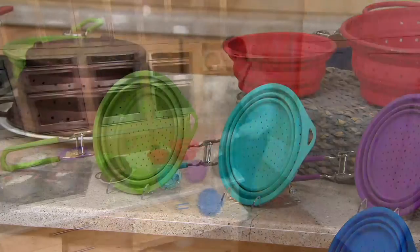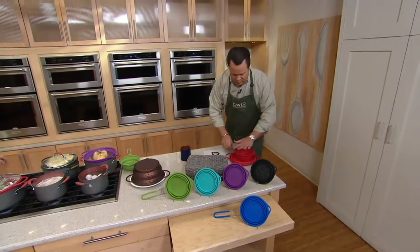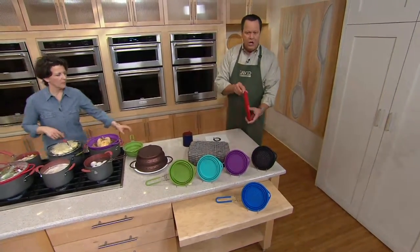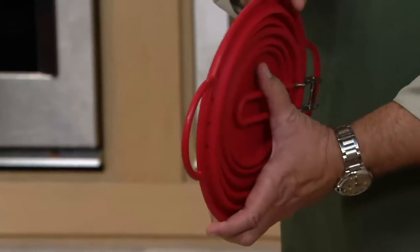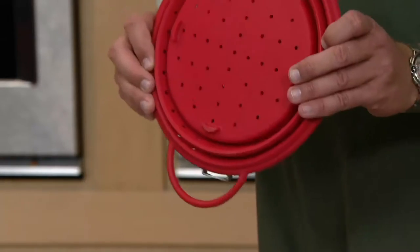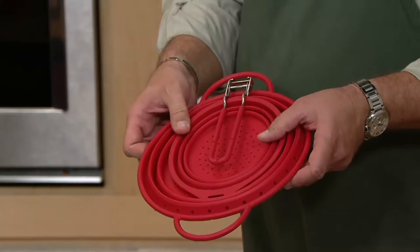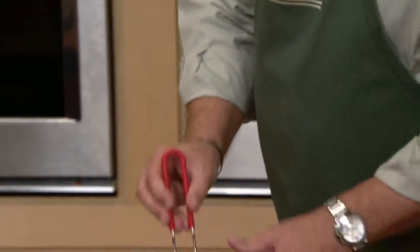They're not just a hat — they're a strainer. They are collapsible, and even the handle folds down. So now it takes up no more room than a dinner plate. Store it vertically, store it horizontally, pop it in the drawer, and when you need it you're ready to go. You live in a small home or an efficiency apartment in the city — your space is at a premium. This is the best way to go.